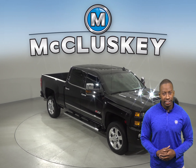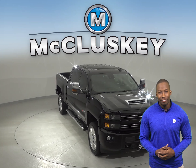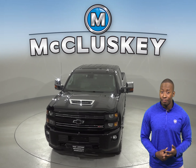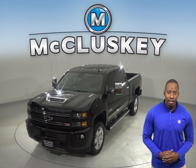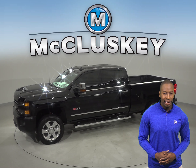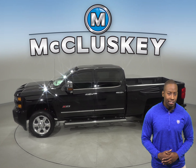Take a look at this 2017 Chevrolet Silverado 2500. This 2500 has everything you need to make it a safe and reliable crew cab for you. There is an electronic shift transfer case, an easy lift and lower tailgate, and heated power adjustable outside mirrors.